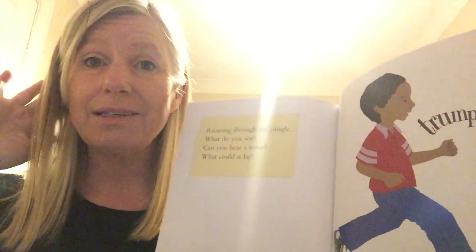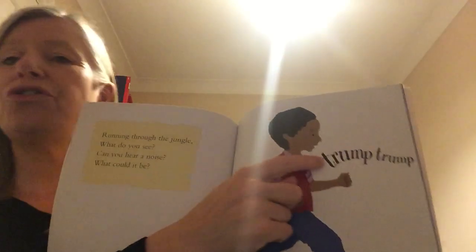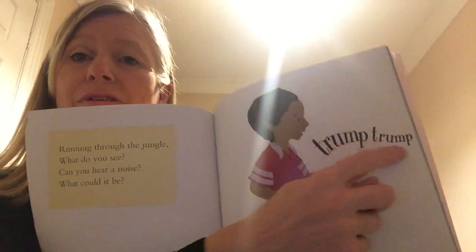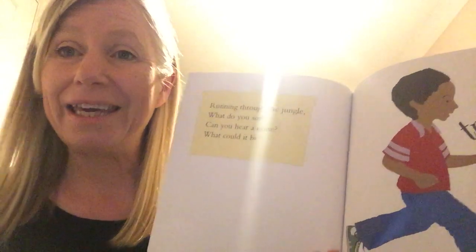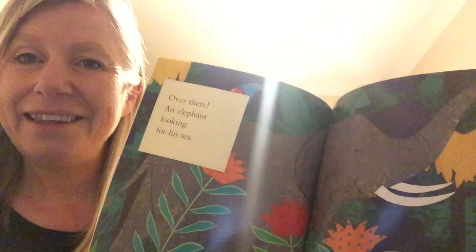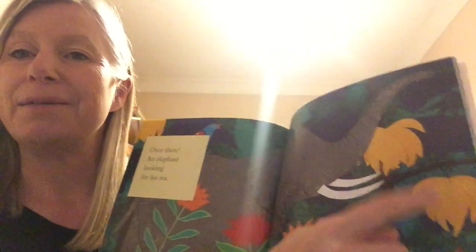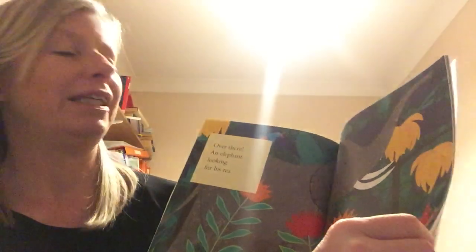Running through the jungle, what do you see? Can you hear a noise? What could it be? Jump! Jump! Jump! I wonder who could be making that noise? Did you guess? Over there — an elephant looking for his tea. It looks like he's found some tasty bananas over there. Yum yum!